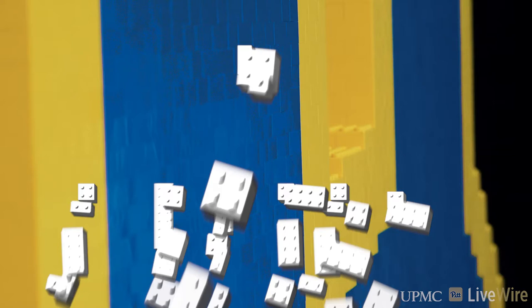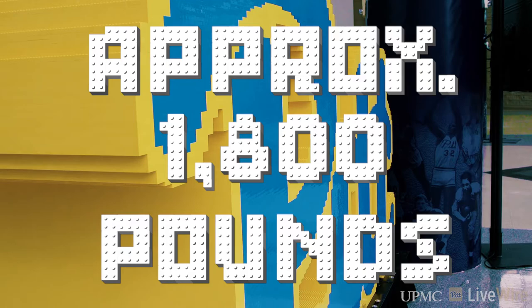There are 200,000 pieces in the set. I think it took them almost three months to build and it weighs over a ton.